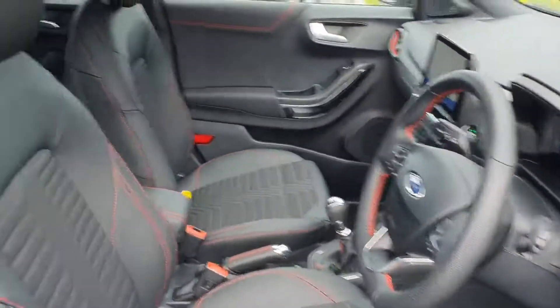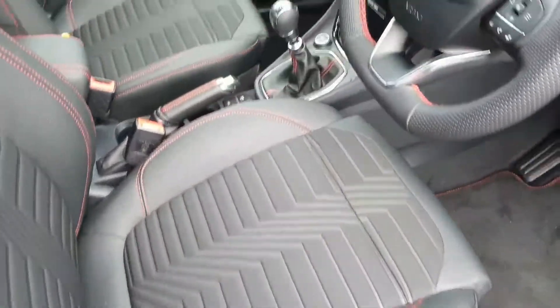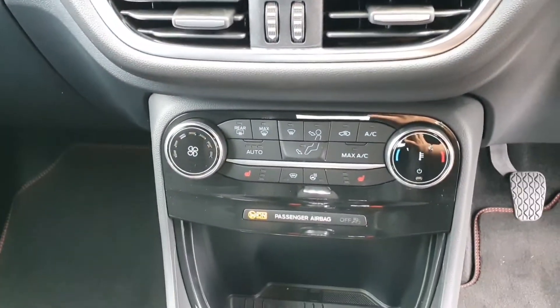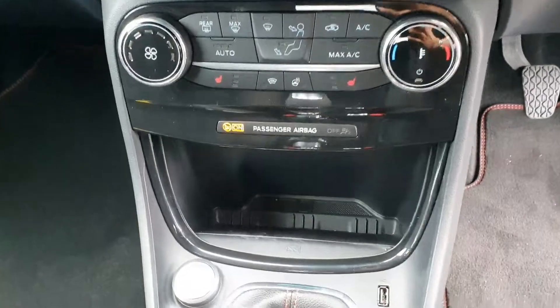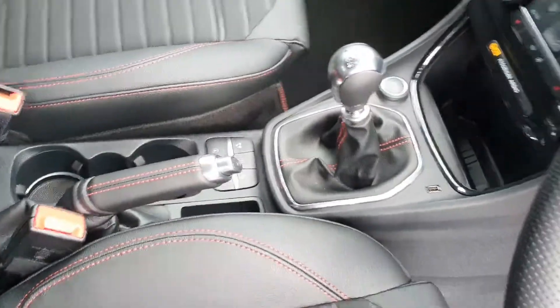Inside, you'll see you have your half leather, half fabric interior with red stitching all around. You have your radio display and all of your volume controls. This one has heated front seats on both the passenger and driver side, and you also have a full heated steering wheel. You have your wireless charging just down there.